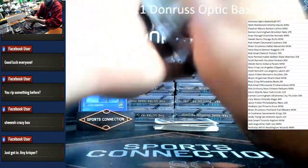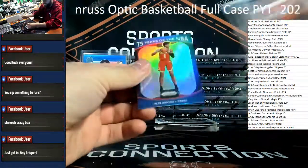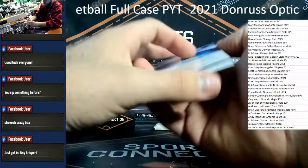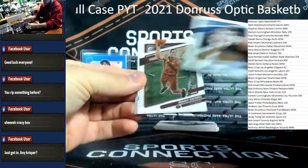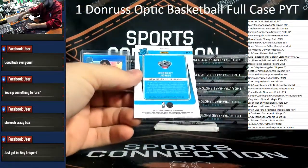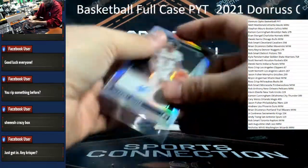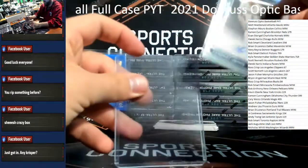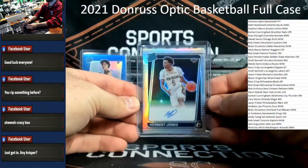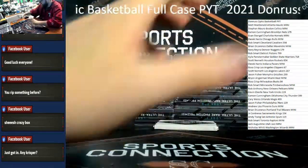Last pack for our auto here. Moses Moody rookie for the Warriors, and a 75 Years Anniversary Jalen Johnson rookie for the Hawks. We got our auto — it is a silver. Herbert Jones silver rated rookie auto — that will do! Congrats New Orleans. Very solid hit. Pelicans in this one — Rob Anthony on the mini mojo hitting a banger, nice hit bro, congrats on that.